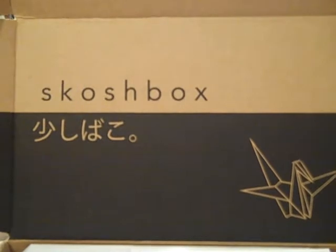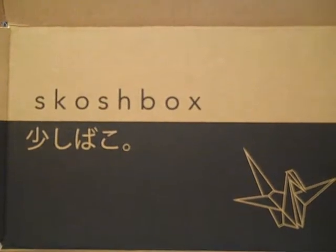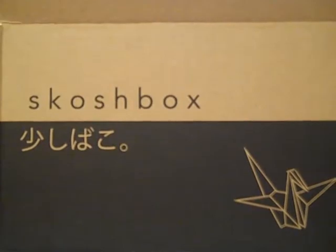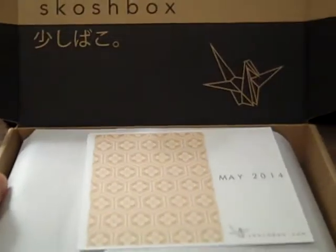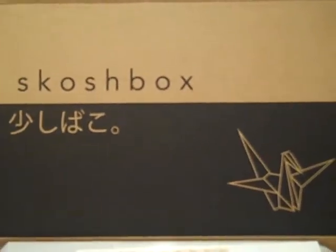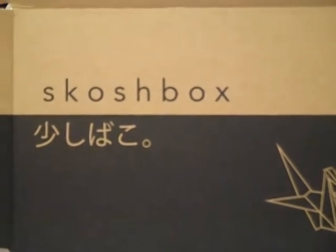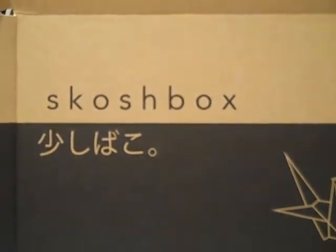I learned about this service called Scoshbox while on the website www.dudeiwantthat.com. I clicked on the picture and learned about this company — apparently what they do is create a little gift box once a month and basically send you candies and treats from Japan. I was in Japan this last February for the Tokyo Marathon and have sort of become enamored of the country and the culture, so I thought, hey, why not subscribe — it's 12 bucks a month and you can cancel at any time.